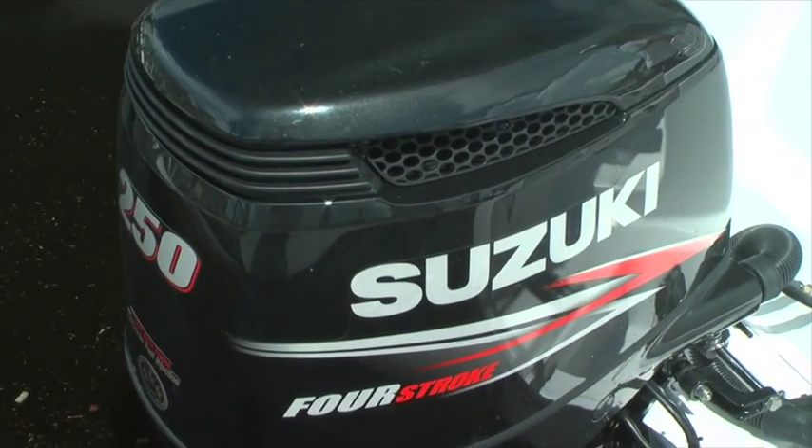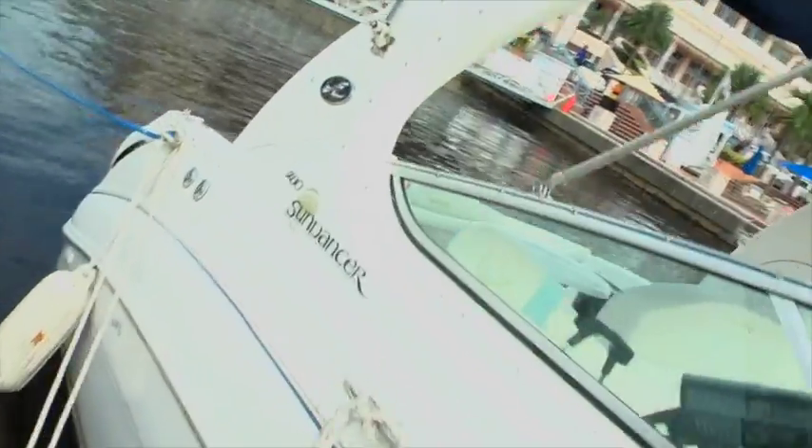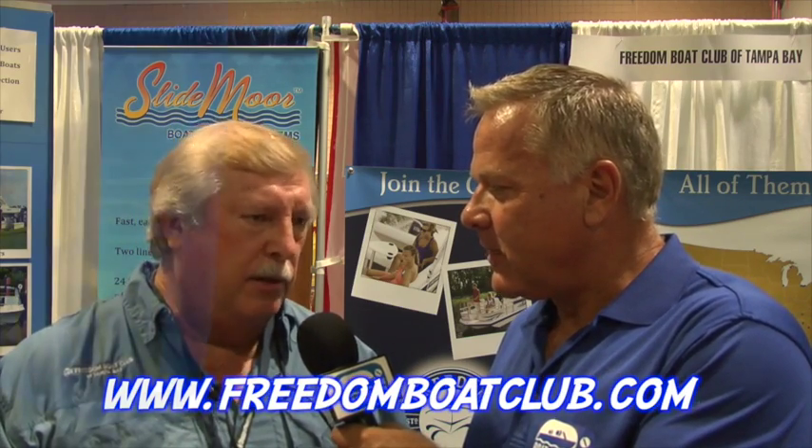Mick Cronin is general manager of the Tampa Bay locations for Freedom Boat Club — a total of eight locations. The fleet includes series bow riders for sports, tubing, and skiing; Hurricane deck boats ranging from 19 to 23 feet, some equipped with fishing packages as center console deck boats; 17 pontoon boats, which two years ago they had none of but have become very popular; and 17 offshore deep-V T-top center console fishing boats.